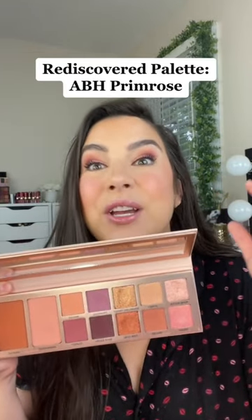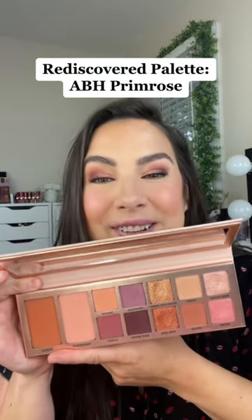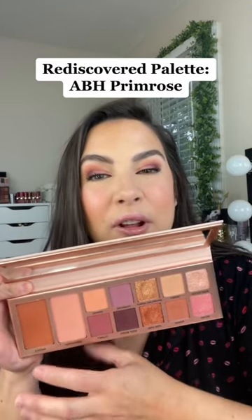If you haven't tried that fusion of shades on your eyes, you should — they're gorgeous. They even put in some face colors in here as well. They're nice as blush, but they're not my favorite. I'll just use those as more eyeshadows, frankly.